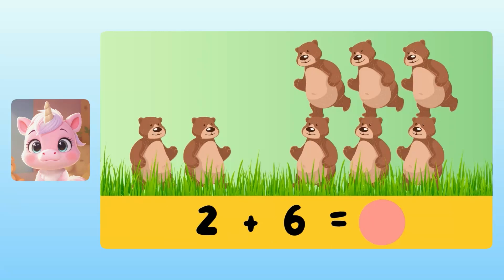Next, we can add 2 plus 6 to get the total. Yuna, what is 2 plus 6? I think it's 8 bears.